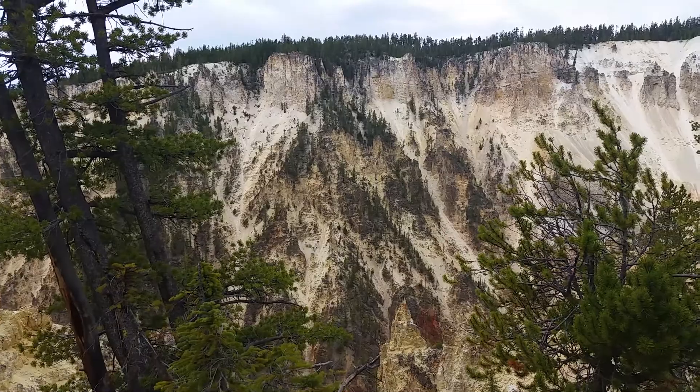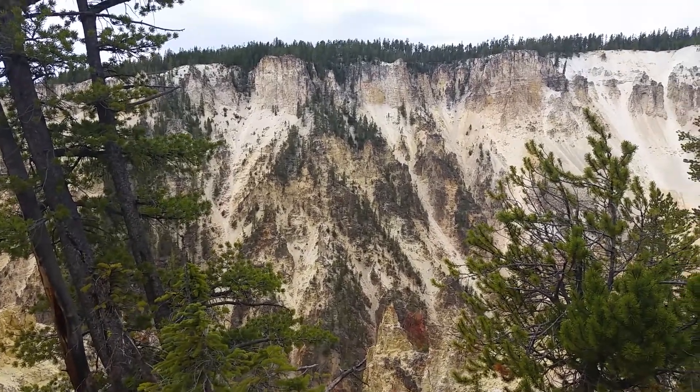This is near Artists Point but up on the trailhead. Travels with Phil, back to you.